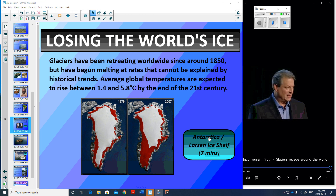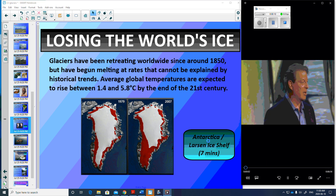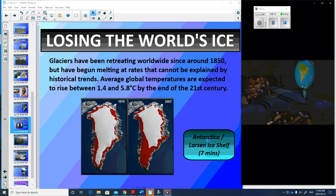I'll let you read the screen while we listen to what's going on at the Antarctica Larson Ice Shelf. This brings me to the second canary in the coal mine: Antarctica, the largest mass of ice on the planet by far.